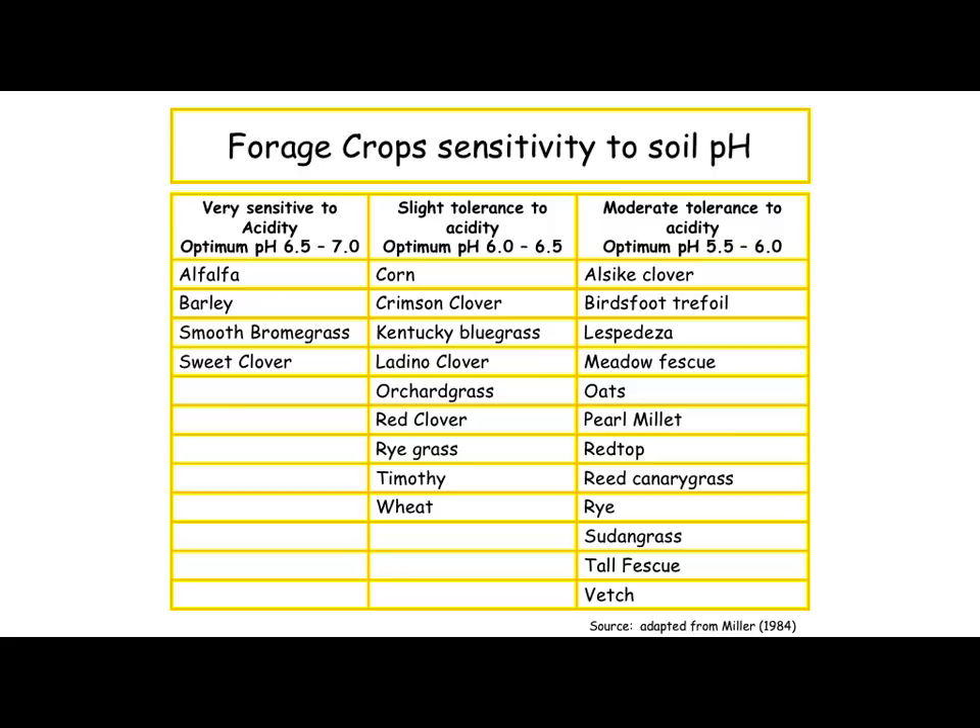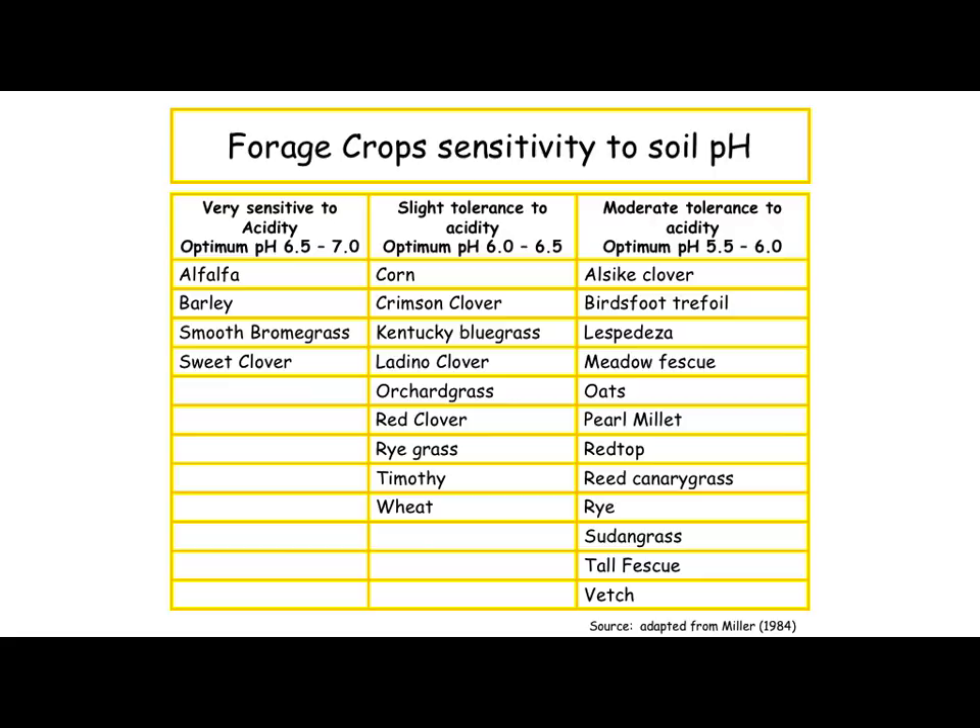Six and a half to seven is alfalfa. Here's barley, which is a crop but can be grazed. Smooth brome. Sweet clover was talked about this morning — we don't use it a lot in grazing systems anymore. A few decades ago, sweet clover used to be like a green manure crop — you'd plant it after a wheat crop in the fall, let that grow up and plow it under. At a pH range of 6 to 6.5, we've got a pretty lengthy list including ladino clovers, red clover, timothy, and even wheat — which can be grazed. At 5.5 to 6, that catches alsike clover, birdsfoot trefoil, lespedeza, red top, rye, sorghum, sudangrass, and fescue. Of course, fescue grows about everywhere, as everybody's probably aware of around here.